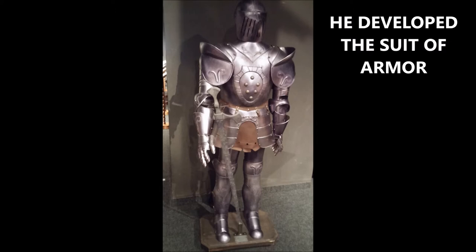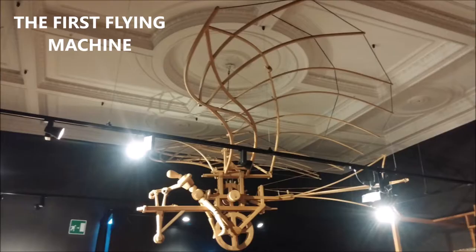He also developed probably the first complete suit of armor, which would be copied over many centuries after that. He developed the first flying machine, and here's his production of one of those.